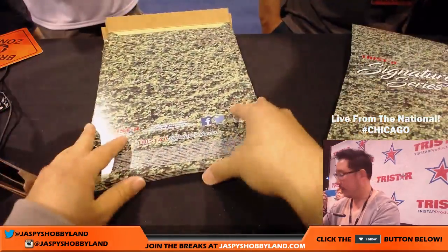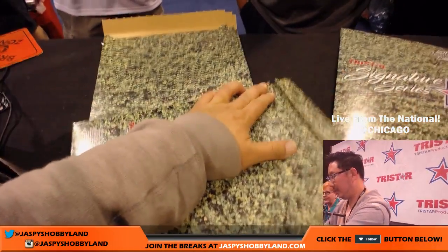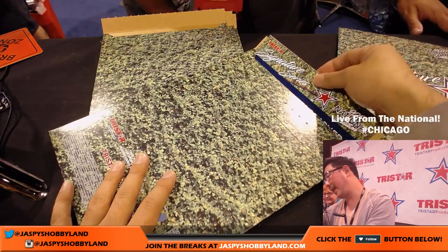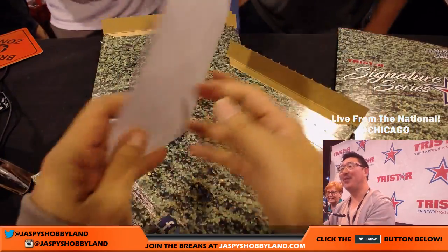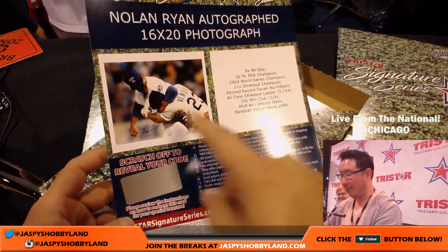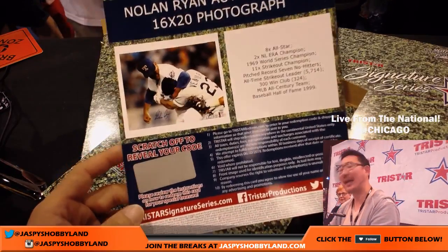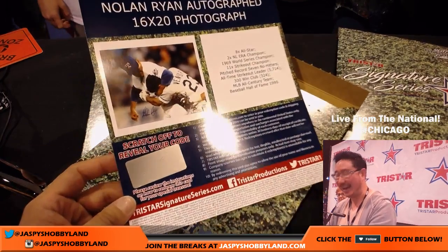Number nine — another one for Jennifer; she's already done well. It's the Nolan Ryan autographed photo — the Ryan/Ventura fight photo, 16 by 20. Nolan Ryan was like 40-some-odd years old then; Robin Ventura was probably about 23, just a young buck thinking he was going to take on this old man. And then he got told right here — 90-mile-an-hour chin. That is a nice, iconic shot.